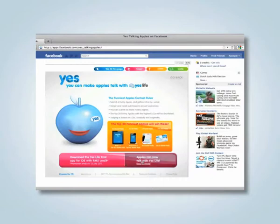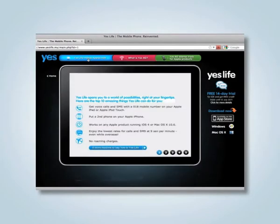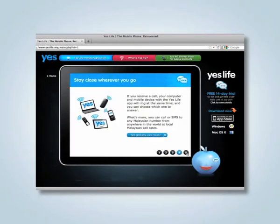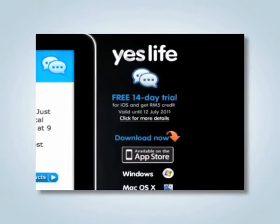From the Facebook application, users were directed to the Yeslife microsite, where they could find out more about Talking Apples. The Yeslife microsite showcased the many benefits of Yeslife, and also enticed users to a free 14-day trial with a $5 credit.